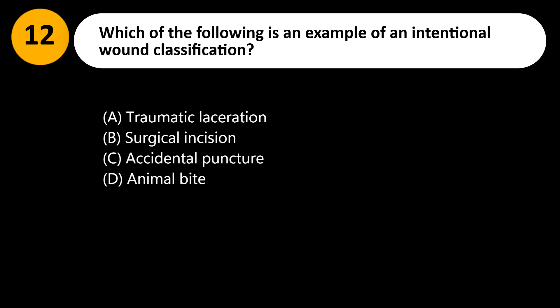Which of the following is an example of an intentional wound classification? A. Traumatic laceration. B. Surgical incision. C. Accidental puncture. D. Animal bite.